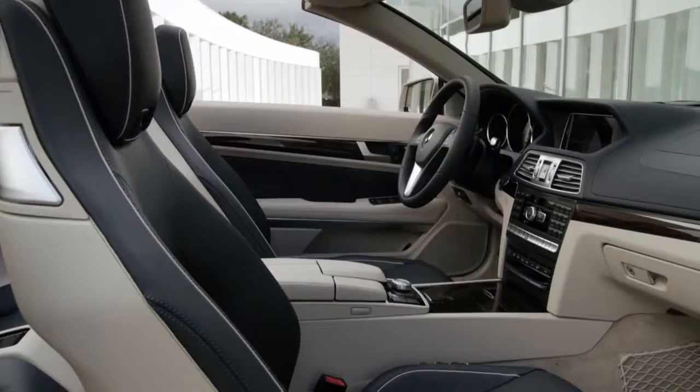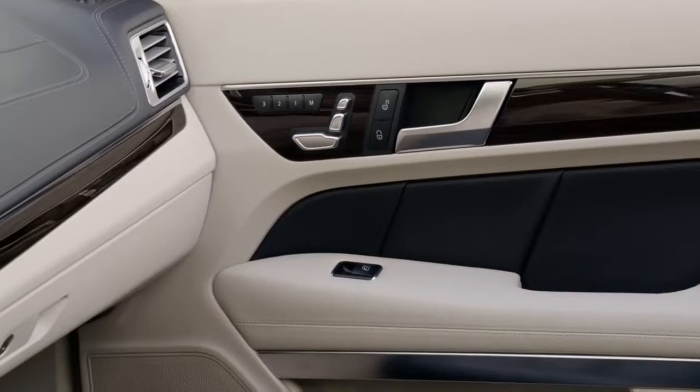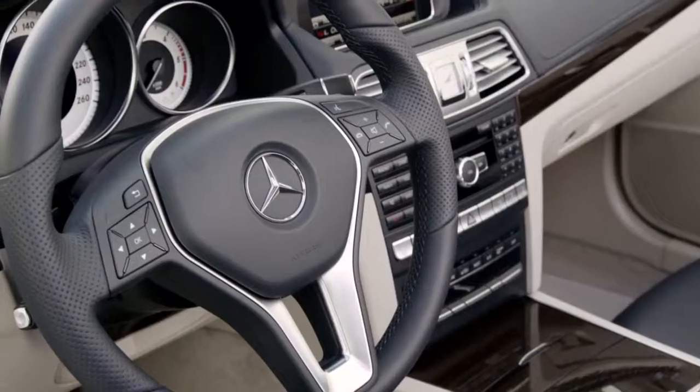Materials of the highest quality dominate the interior, for example a two-part decorative panel in either an aluminium or wood style look.